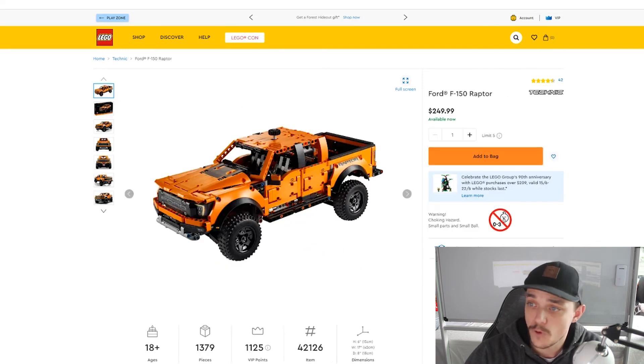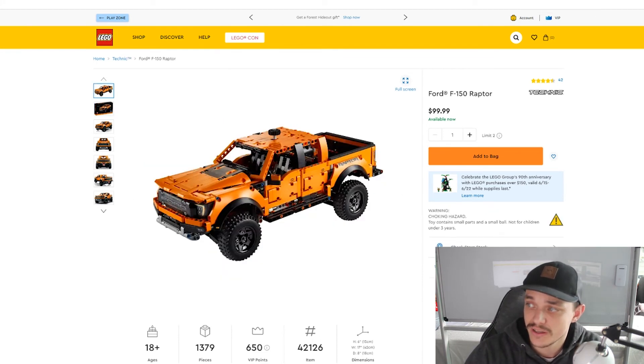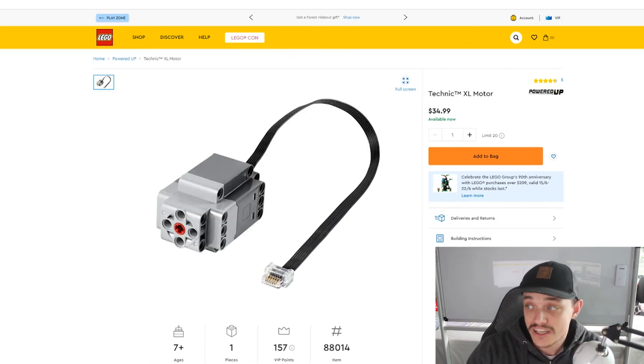The next one is the Ford F-150 Raptor, which is set number 42126. $250 is the retail price in Australia and in the US it is $100. And the final set retiring in the Technic range is the Technic XL Motor, item number 88014 — $35 in Australia and actually dearer at $40 in the US.